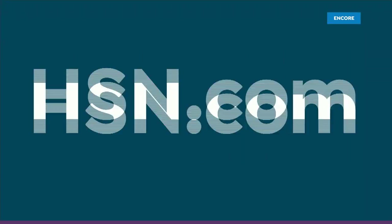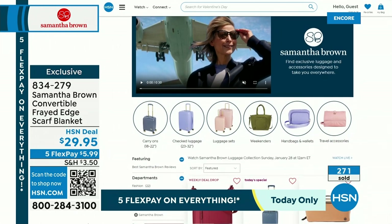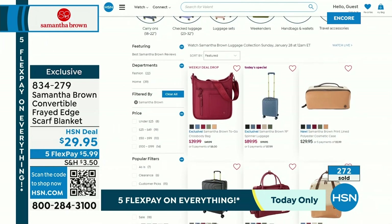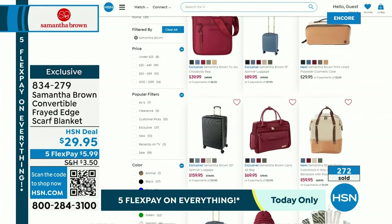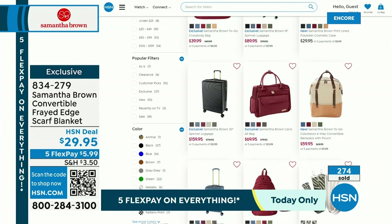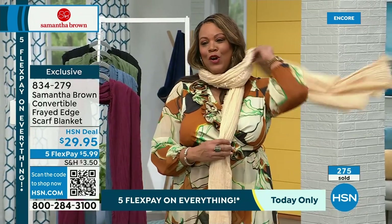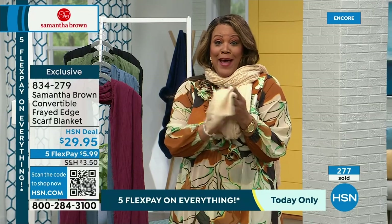Go to HSN.com and check out everything we have with Samantha Brown. I love that we're celebrating her 25 years of travel. We have the weekly deal drop coming up, which is a wonderful crossbody. We have the weekender coming up — so don't miss out. The scarf is 60% rayon, 40% cotton, and it's so soft. We'll be right back.